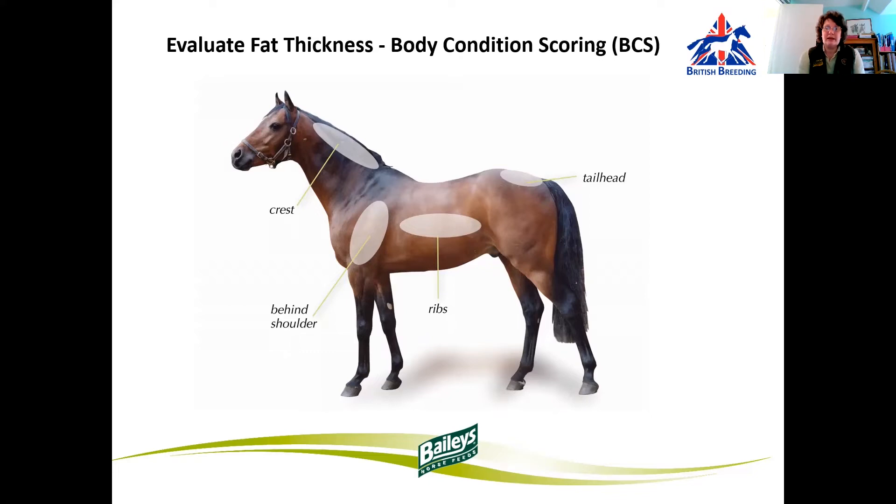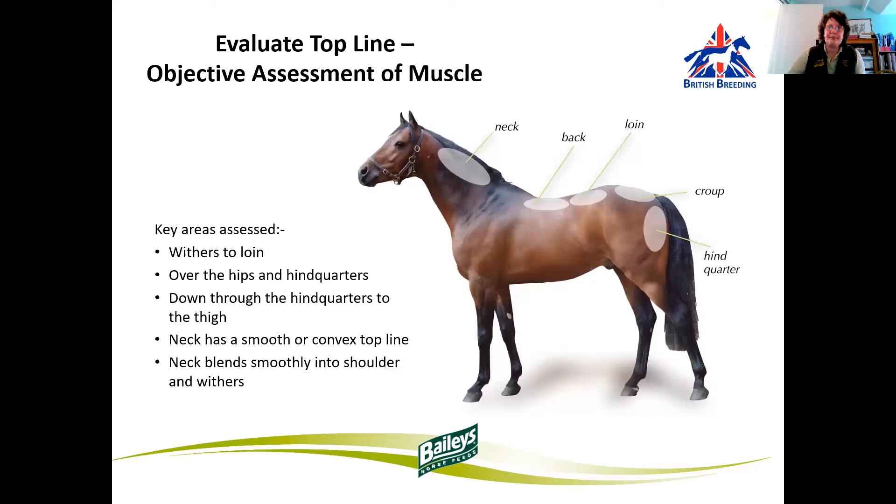We'll be looking at areas such as the neck — there shouldn't really be any crests in youngsters, hopefully not. We'll be looking at behind the shoulder. Are there any fat pads being laid down? How much coverage over the ribs and over the tail head? A growing youngster has a requirement for digestible energy to satisfy the demands of growth and development, as well as general body condition. We appreciate that the youngster is not the finished article, and generally, as a rule of thumb, we want to see gradual development in all areas.